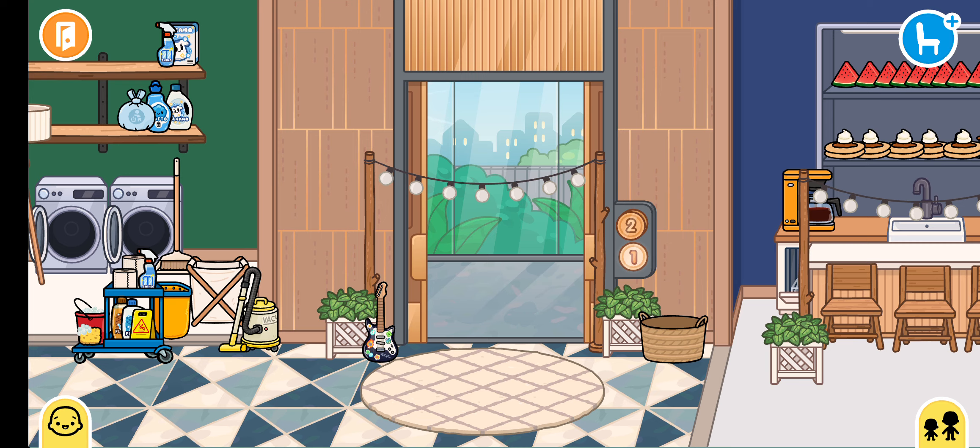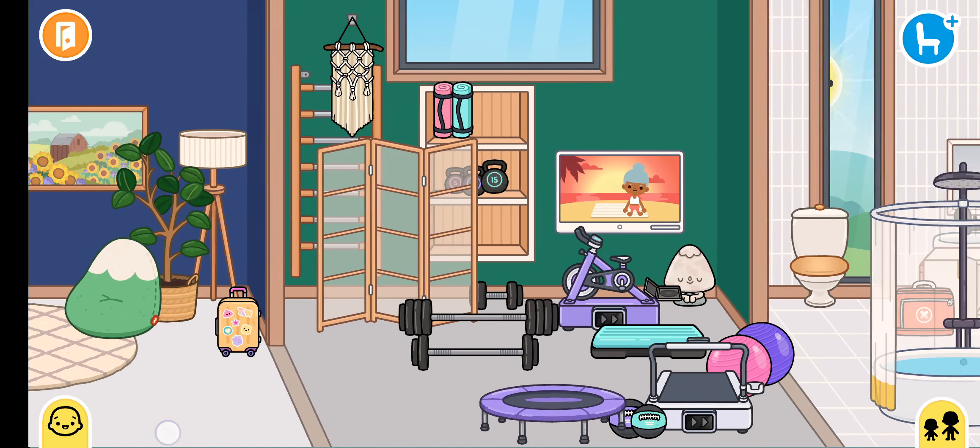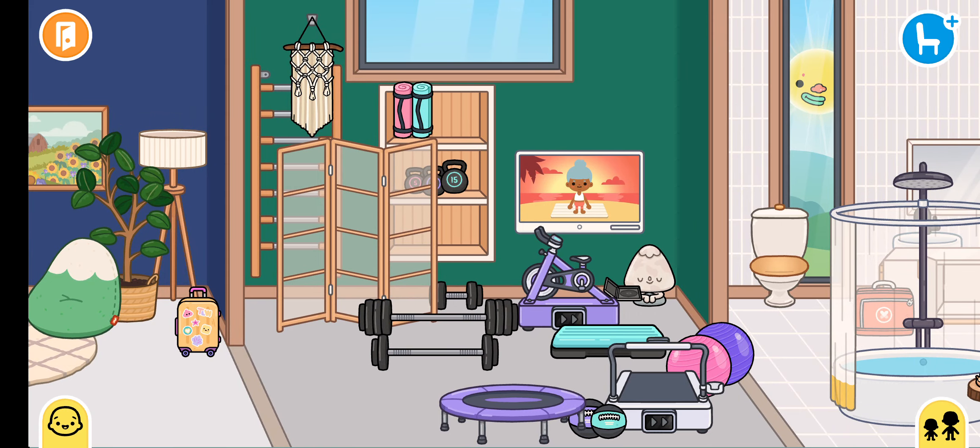Let's do this. Oh yeah, I forgot I made Autumn's study room into a gym room. Oops. Oopsies.